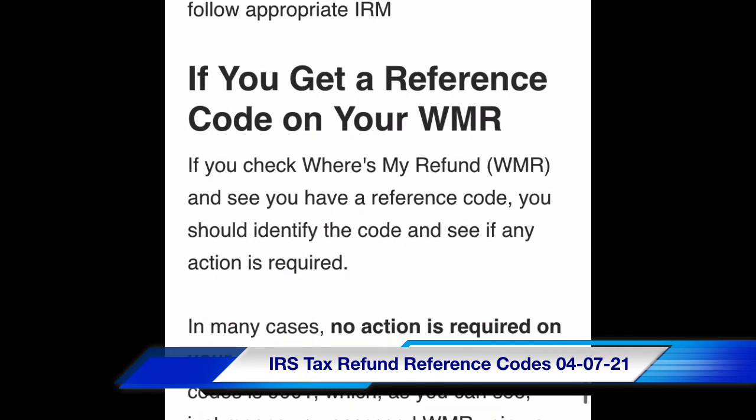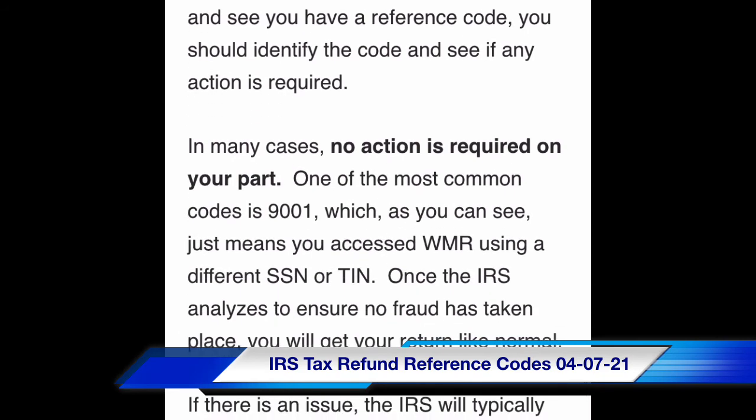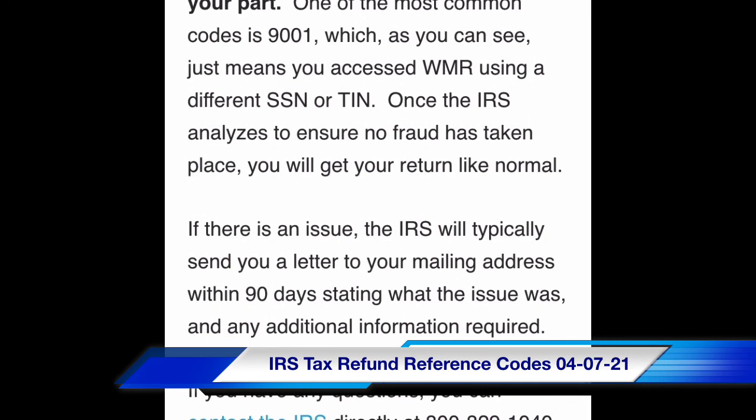When you have a reference code, you should identify the code and see if any action is required. In many cases, no action is required on your part. One of the most common codes is 9001, which just means you accessed Where's My Refund using a different social security number or TIN. Once the IRS analyzes to ensure no fraud has taken place, you will get your return like normal. If there is an issue, the IRS will typically send you a letter to your mailing address within 90 days stating what the issue was and any additional information required.